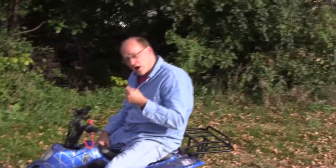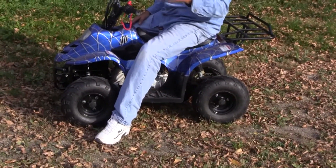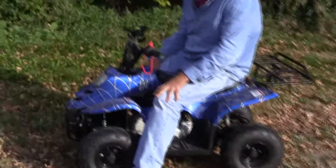Hi, Jeff here from FamilyGoCarts.com. I want to focus on some of the very attractive safety features that the Boulder has — why this makes it our most popular ATV. We've been delivering fun since 1990, so let's come up here and look at some of them.